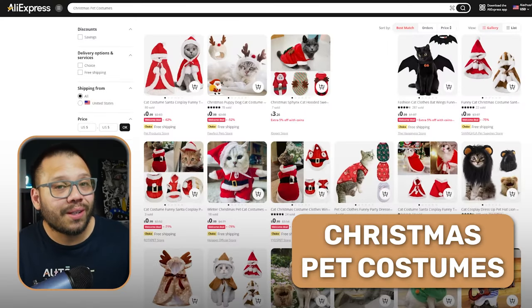A lot of times we don't like to celebrate Christmas alone, in which case everyone brings in their pets. So in order to include their furry friends, there are also Christmas costumes for pets. And we all know how much I love the pet niche, so I highly suggest you start offering some of these things right now.